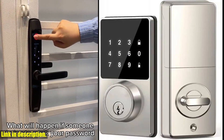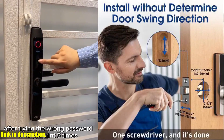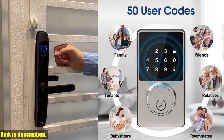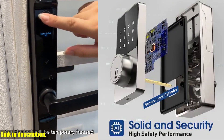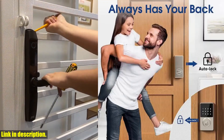One of the most important aspects of any door lock is its security features, and this smart lock does not disappoint. With a solid deadbolt and the ability to create up to 50 user codes, you can rest easy knowing your home is protected. Plus, the auto lock function ensures that your door is always securely locked, giving you peace of mind whether you're at home or away.